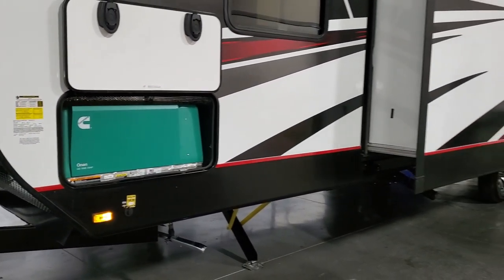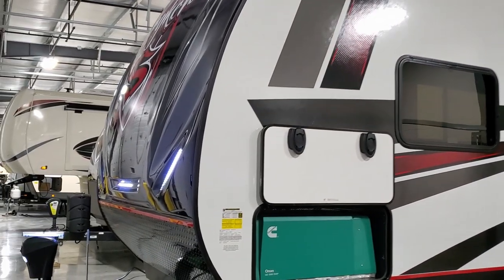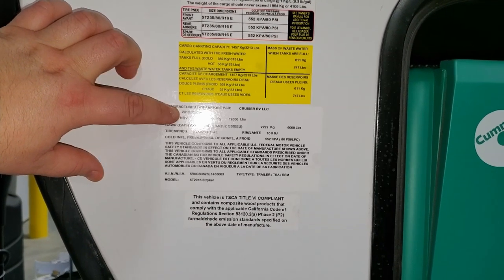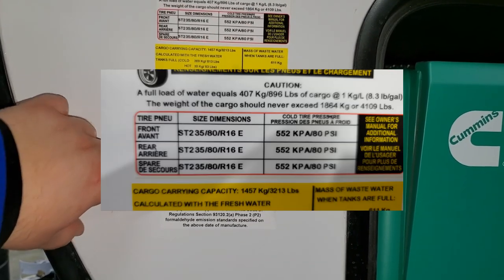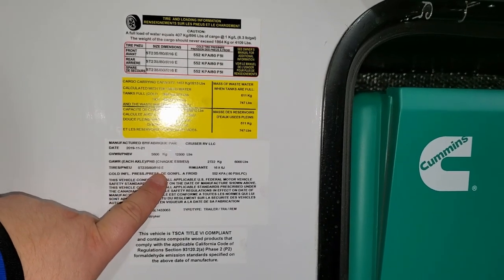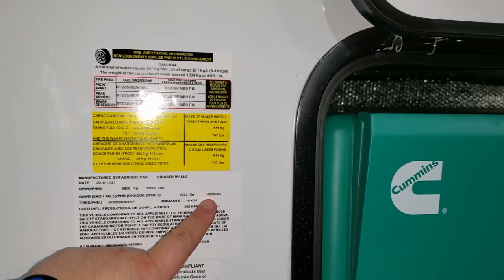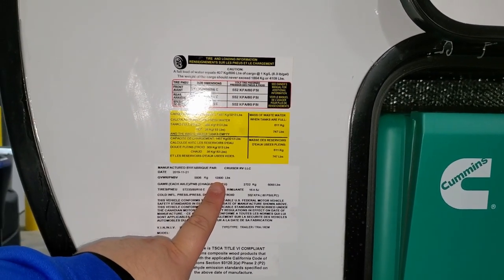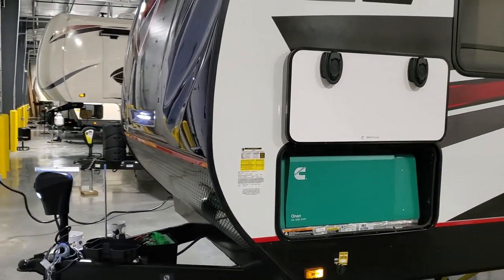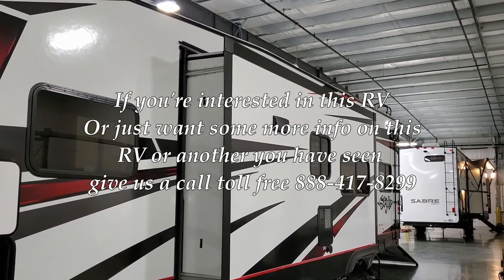Up here is the spec sticker: this unit was built 11/21/2019, it's the 2916 Striker model. Tires are ST 235/80 R16 E-range. It has two 6,000-pound axles for 12,000 pounds of axle capacity, and combined with the hitch weight the gross weight rating is 12,800 pounds. More specs will be listed in the description below. Be sure to check out CouchesRVNation.com — they made these videos possible. Thanks everyone!